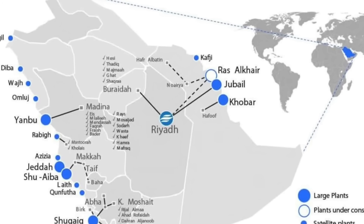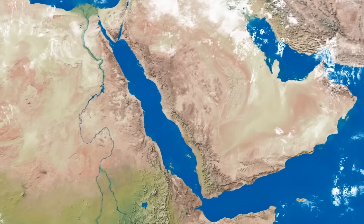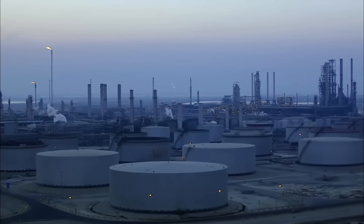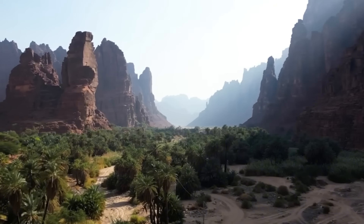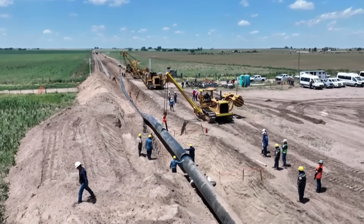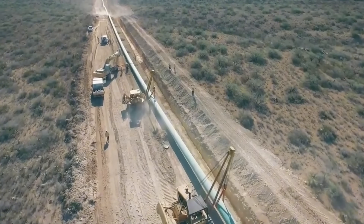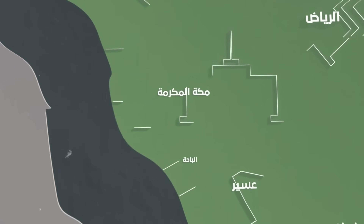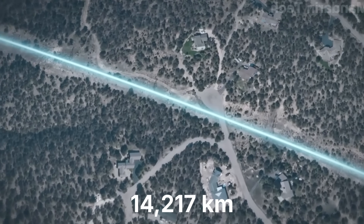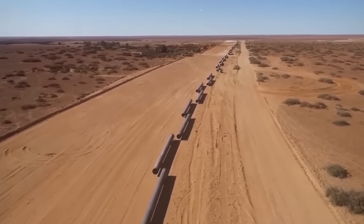33 desalination plants line the Red Sea and Persian Gulf coasts, positioned where seawater intake is straightforward. But Saudi Arabia's major cities — Riyadh, Mecca, Taif — sit hundreds of kilometres inland. Water produced at sea level must travel across desert terrain, climb mountain ranges, and arrive at pressure sufficient for distribution networks. The solution required building a pipeline network stretching 14,217 kilometres, longer than the entire Trans-Siberian Railway.